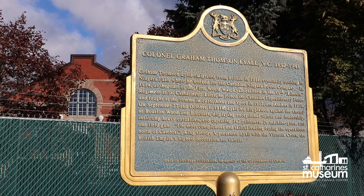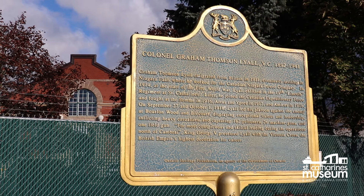The garden includes a commemorative plaque honoring Colonel Graham Thompson Lyle, who earned the Victoria Cross for his efforts during the First World War, and an M5A1 Stuart tank, which was brought to Canada from Holland in 1946 as a Second World War souvenir.